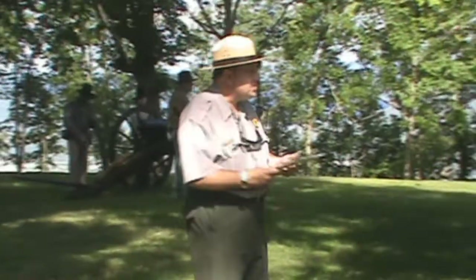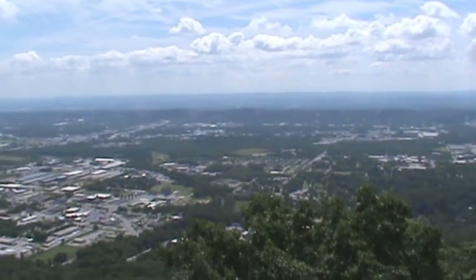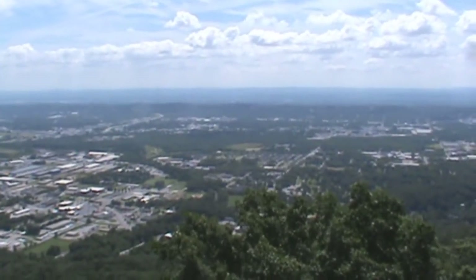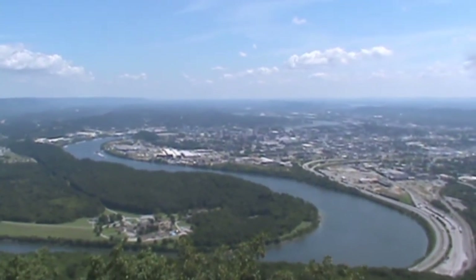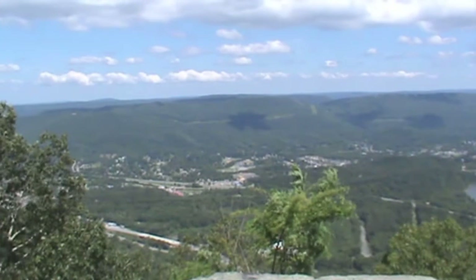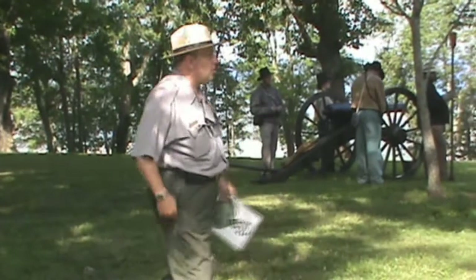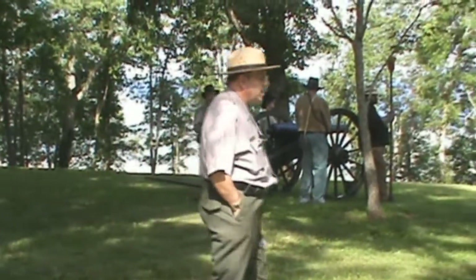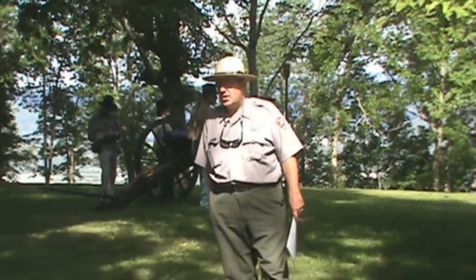With the Confederates now occupying not just Lookout Mountain but also Missionary Ridge — the first ridge to the east of the city — as well as Chattanooga Valley between Missionary Ridge and Lookout Mountain, and Lookout Valley to the west, they were trying to bottle up or besiege the Union Army of the Cumberland, which had withdrawn from Chickamauga back into the city of Chattanooga.